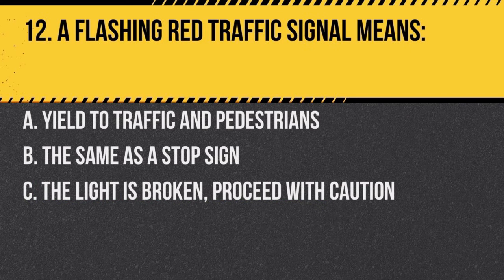Question 12. A flashing red traffic signal means: a. yield to traffic and pedestrians, b. the same as a stop sign, c. the light is broken, proceed with caution. Answer: b. the same as a stop sign. You must stop fully and proceed when it's safe.